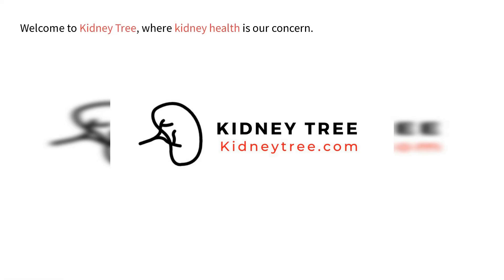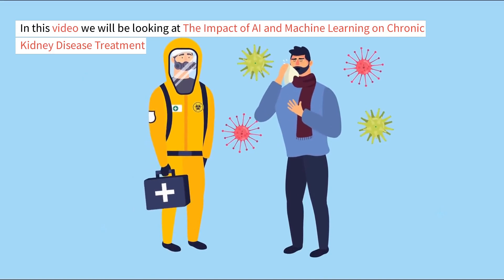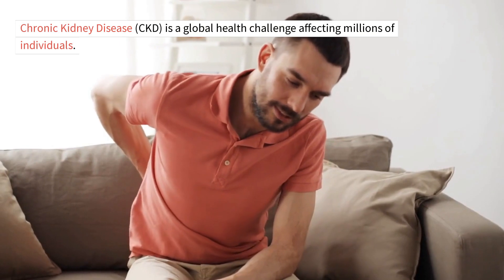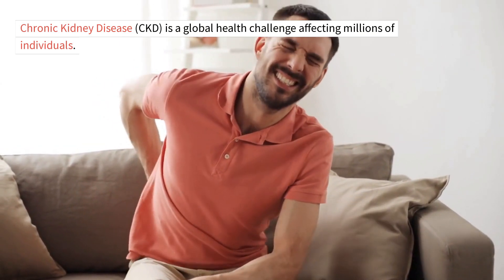Welcome to KidneyTree, where kidney health is our concern. In this video we will be looking at the impact of AI and machine learning on chronic kidney disease treatment. Chronic kidney disease, CKD, is a global health challenge affecting millions of individuals.